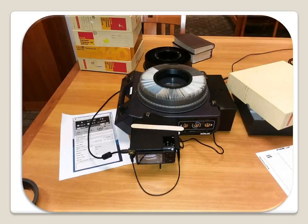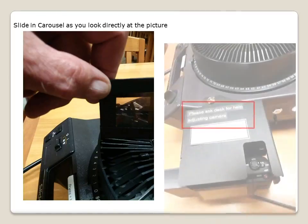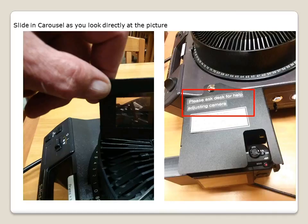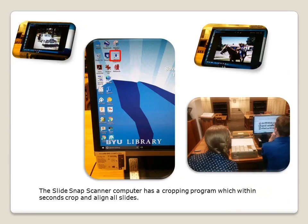They were then scanned with the SlideSnap scanner. Since many aren't familiar with this machine, a couple of notes: place the slides in the carousel so they can be directly viewed — do not place them as used in a regular projector, which is upside down and backwards. Be sure to ask the students at the desk for help. There are not various settings for the SlideSnap scanner, but it helps to make sure the first slide is at best focus by adjusting with the top button, then press to get started and watch it go to work. There is a program on the SlideSnap scanner computer that will rapidly crop and align all scans.